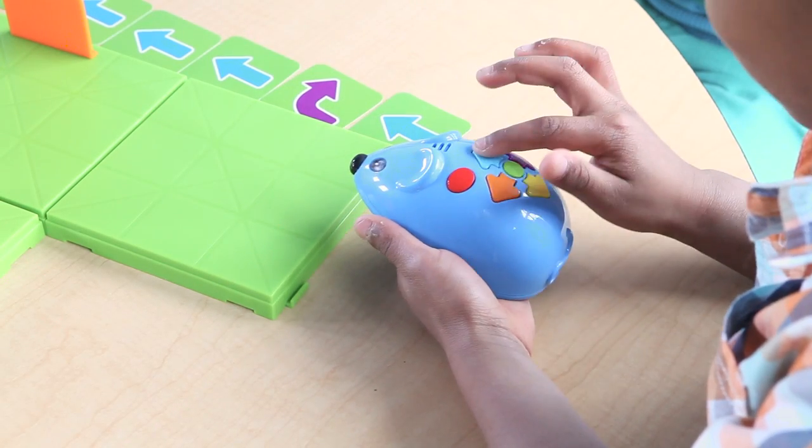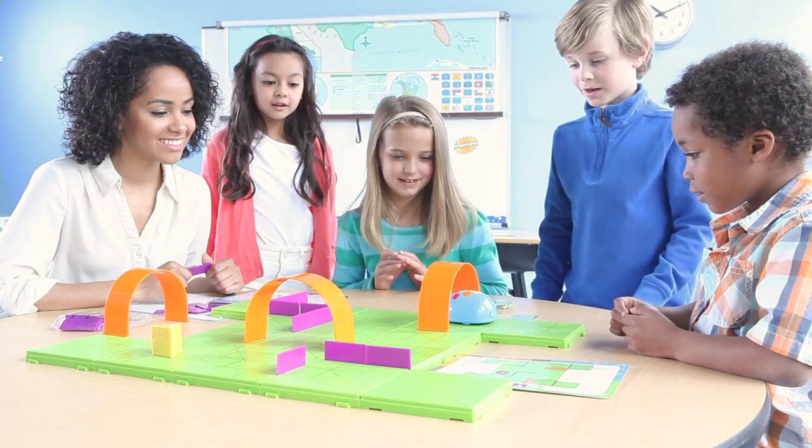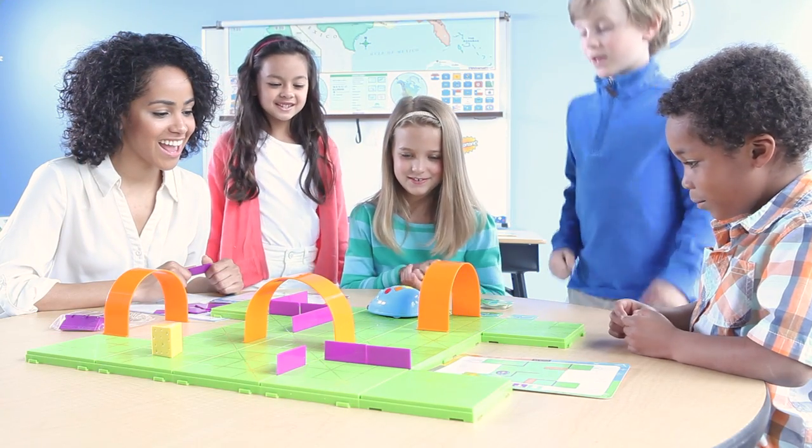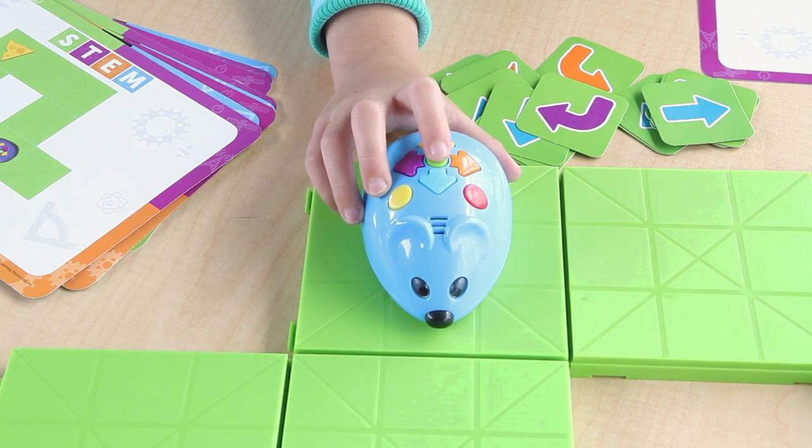Next, enter the sequence of steps using the color-coded buttons. Press the green start button and watch Colby race to find the cheese. If he doesn't quite make it, simply add the needed steps, reposition Colby, and press the green button to start again.